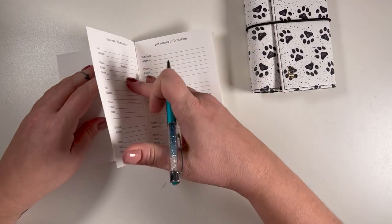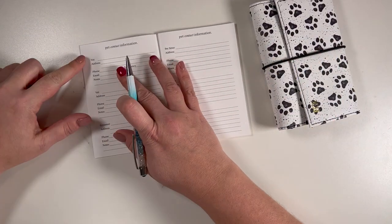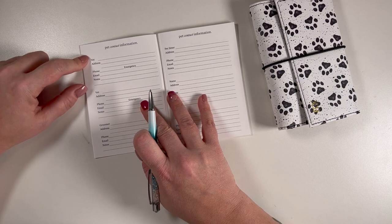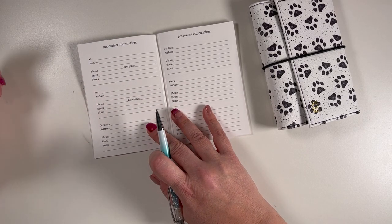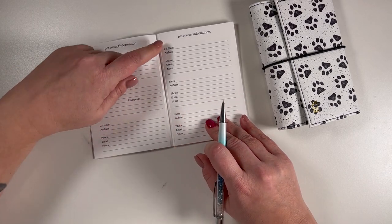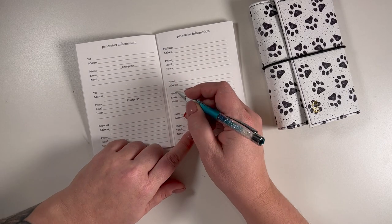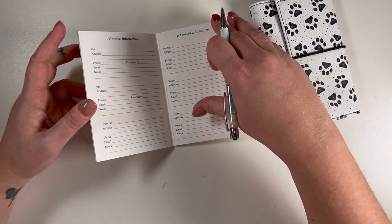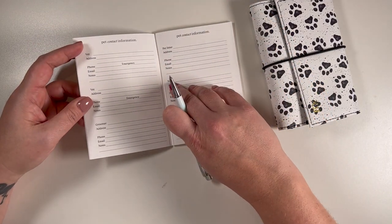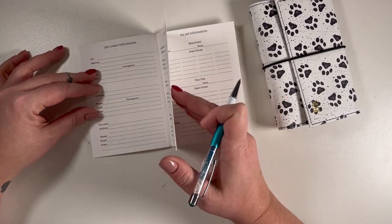In this insert we have pet contact information. We have these adorable paw print covers. We have space for the vet, and then another vet in case you have multiple vets, a groomer, a pet sitter, and two additional names and addresses — so if you have more vets, more groomers, more pet sitters, or some sort of specialist for your dog, you can have all that information in there.